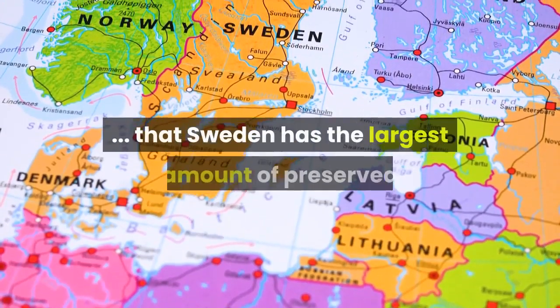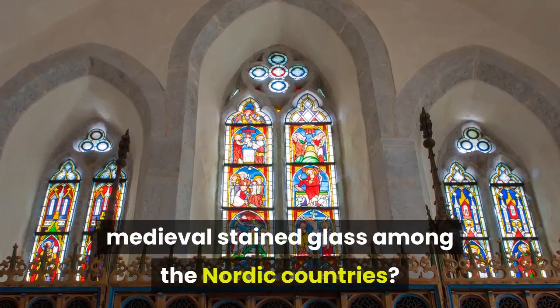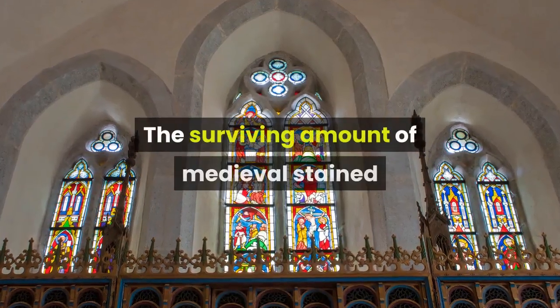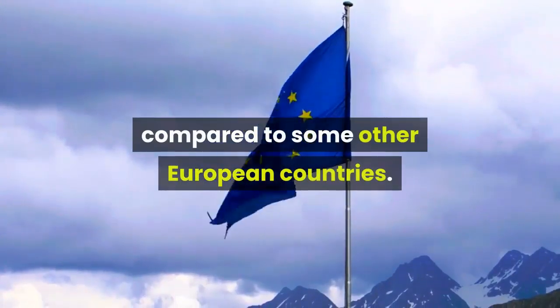Did you know that Sweden has the largest amount of preserved medieval stained glass among the Nordic countries? The surviving amount of medieval stained glass in Sweden is relatively small compared to some other European countries.